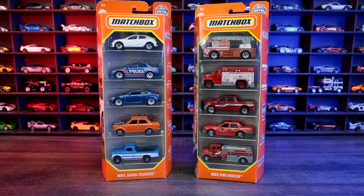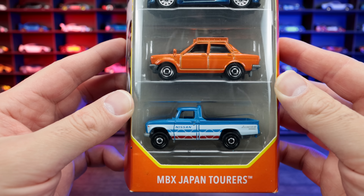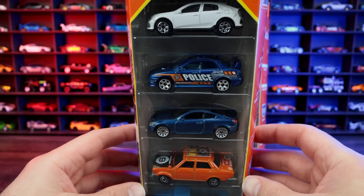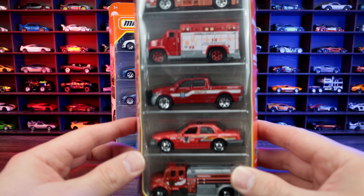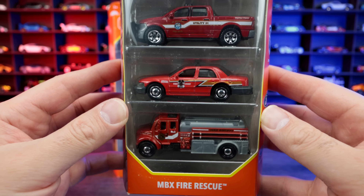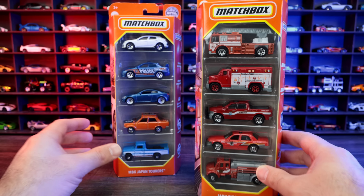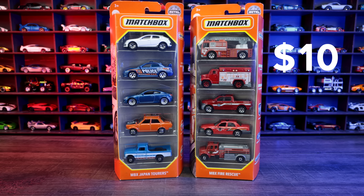I also picked up a couple of Matchbox five-packs at Walmart. We got the MBX Japan Tours with some pretty cool cars included, and then the MBX Fire Rescue with a bunch of cool fire trucks. I thought these were two pretty neat sets, and they were on sale — only $4.99 each, so $10 total.